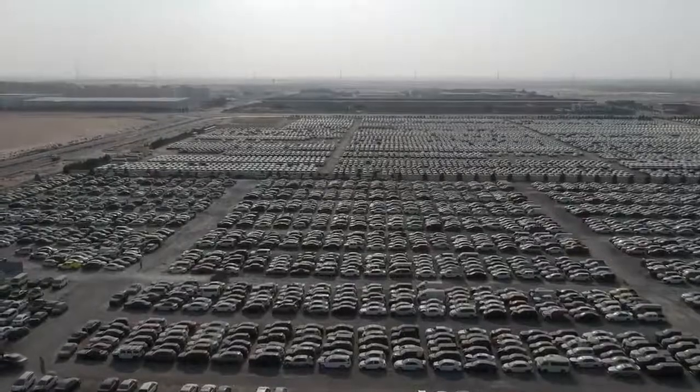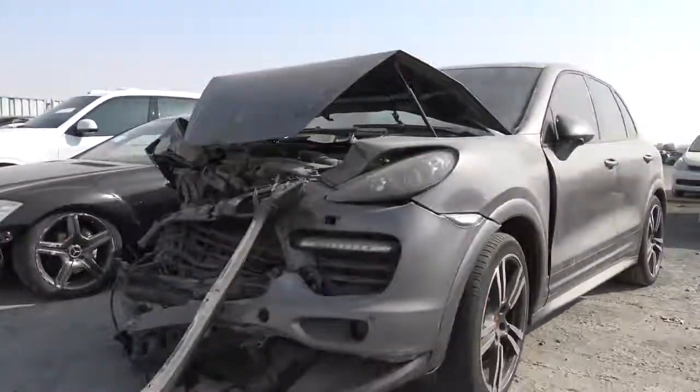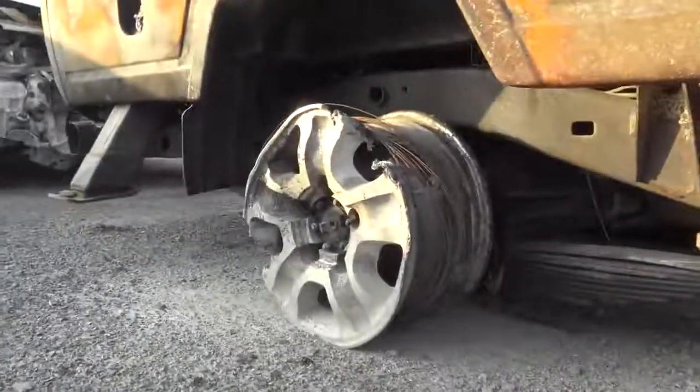A Ferrari California T just sitting here. This is where damaged supercars, cars that have been confiscated by the police, or abandoned supercars come. That's what we're going to take a look at today — find the nicest supercars that have ended up in a scrapyard in Dubai. The cool thing is you can actually buy all of these; they go on auction online and you can put in a bid and get a bargain. I've had a look at the secondhand market here in Dubai — the cheapest California T you can buy at the moment is around $100,000. It's a 2015 model with about 22,000 kilometers on the clock.